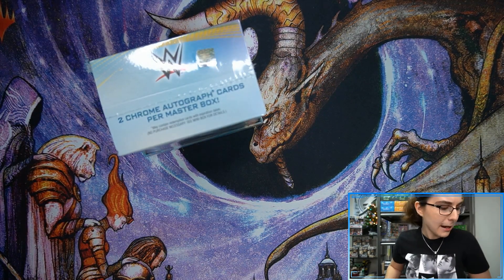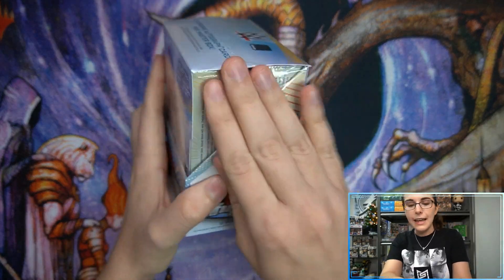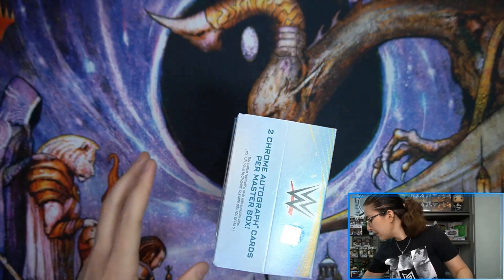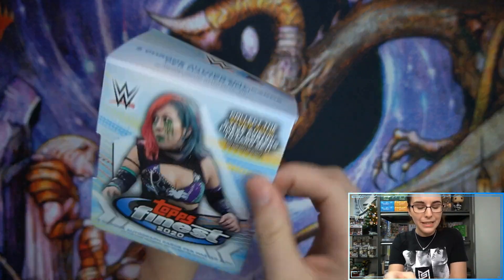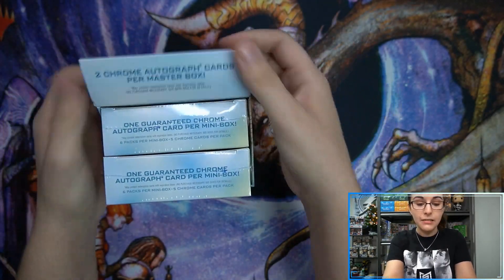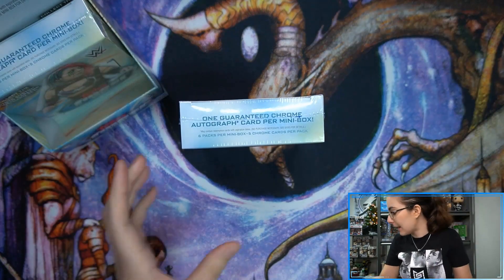Let's go ahead and get into it. I have my regular sleeves and 55-point top loaders. A lot of random products I was not expecting did show up yesterday. I came into work this morning and there was just a pile of stuff on my desk. Looks like I'm recording a lot of stuff here today.